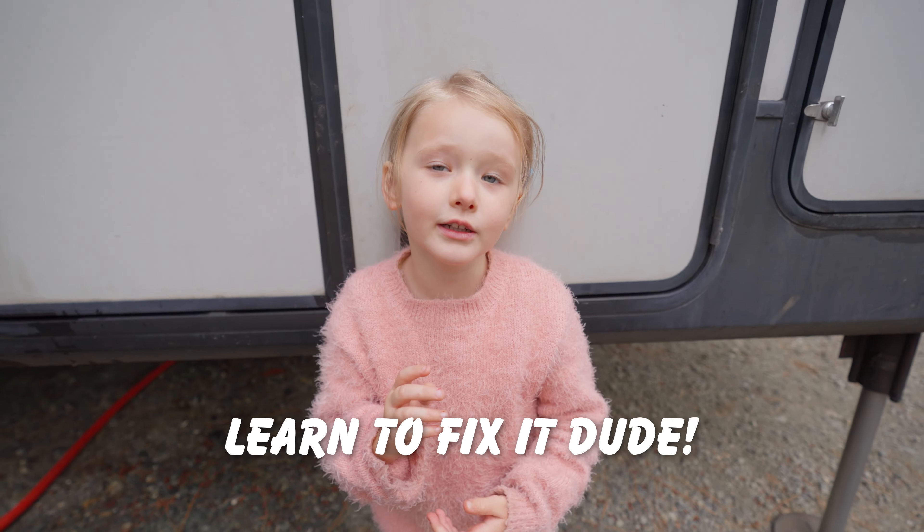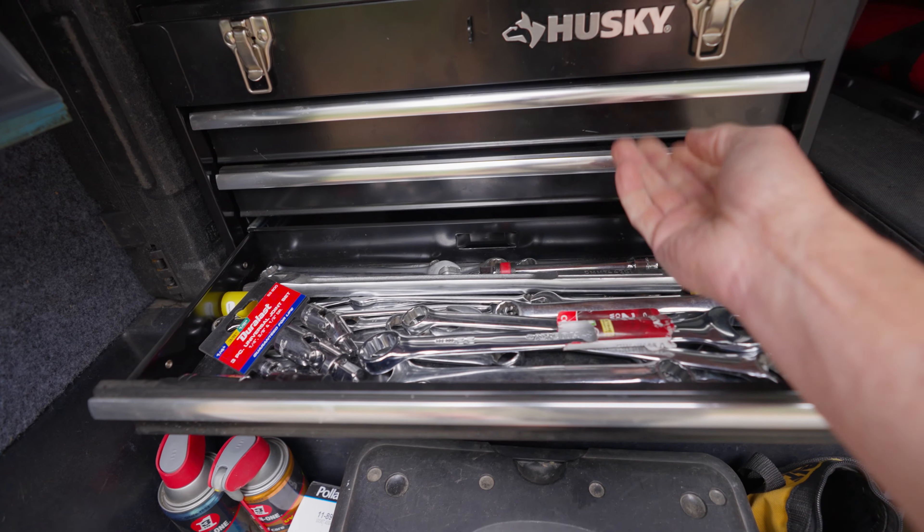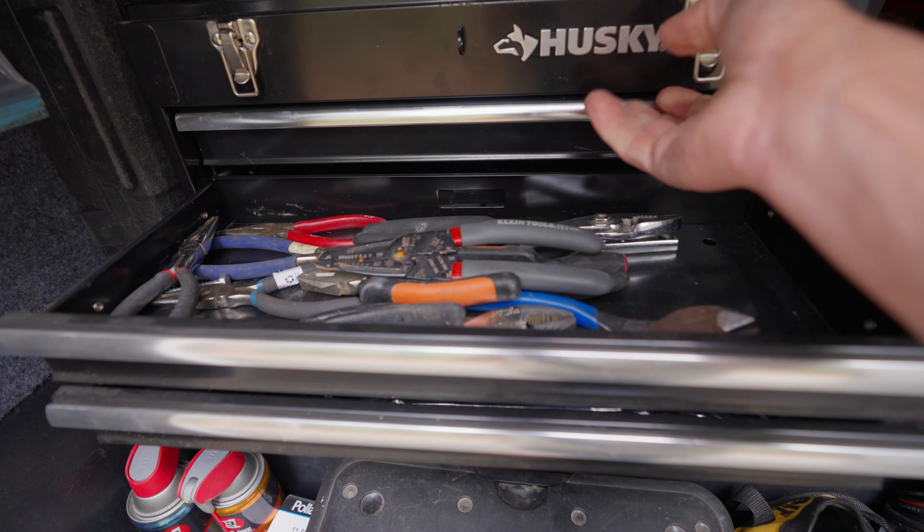When you have an RV, stuff is going to break all the time, and if you're living in it full time like we were at one point, you really need to know how to fix things yourself. Learn to fix it too, because the repair shops and dealerships aren't always going to be able to accommodate you, and when it's your house you can't just drop it off for three weeks at a time. So take the time, spend a little bit of money to get some basic tools and learn how to fix some stuff yourself. Google's an amazing place.